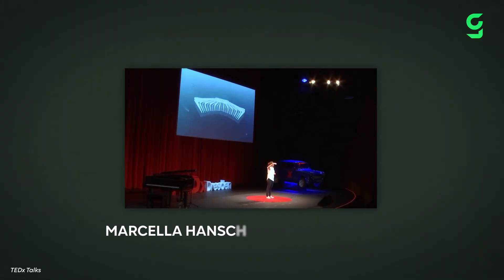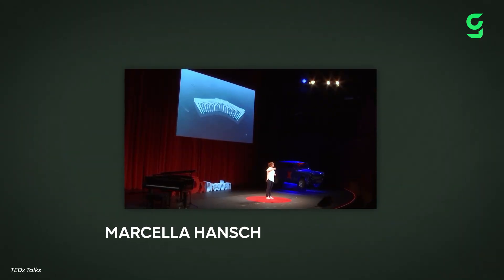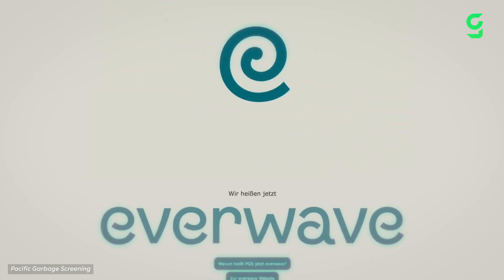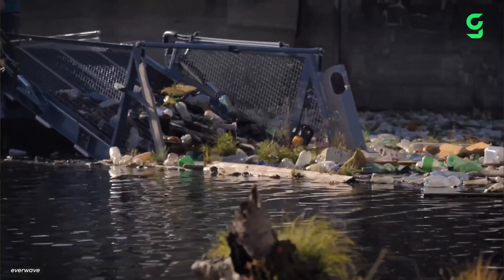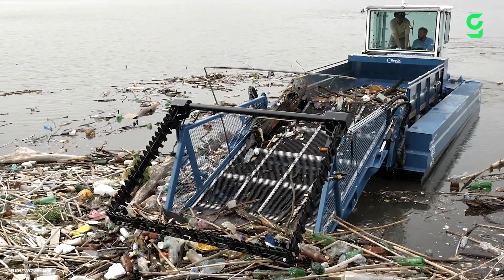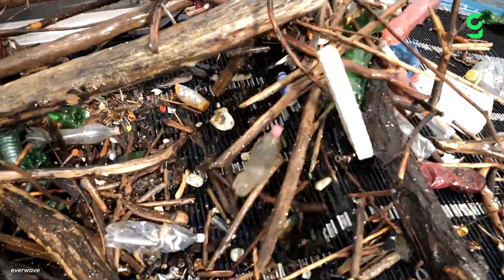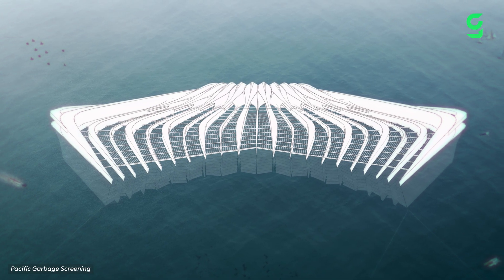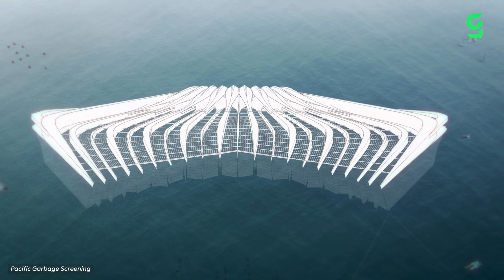The mind behind the project, Marcella Hatch, has since pivoted to founding a startup called EverWave, which the Pacific Garbage Screening Project website now directs to. She says that she and her team changed their strategy and now want to stop the pileup of pollution before it makes its way to the ocean in the first place. That doesn't mean that all the previous work was lost, though — the waste collection platform that formed the basis of the original model is in the process of being adapted to rivers instead.